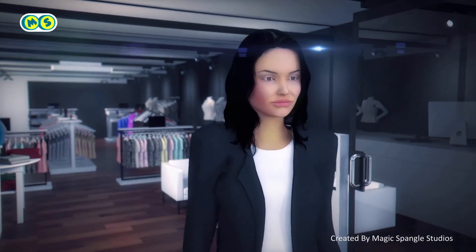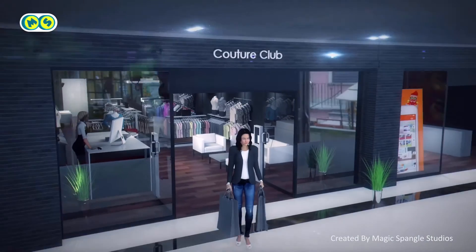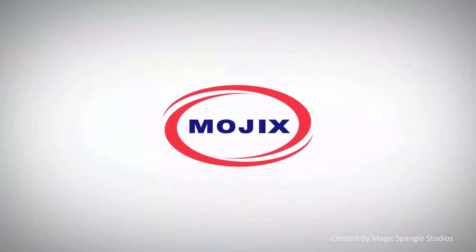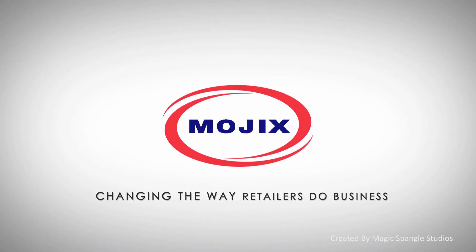With Star and Visix, retailers give their assets a digital voice so they can make smarter, data-driven decisions, running their operations more efficiently. Mojix, changing the way retailers do business.